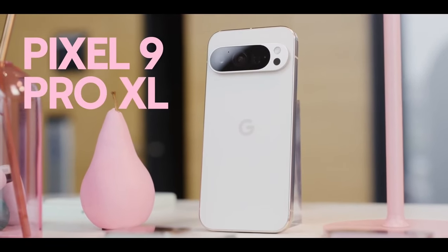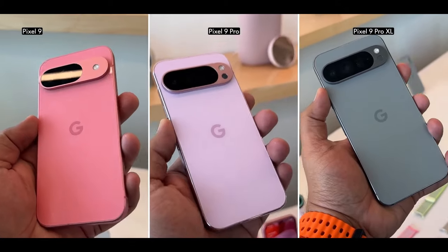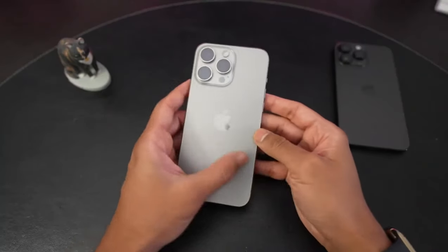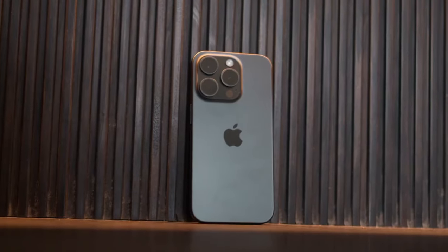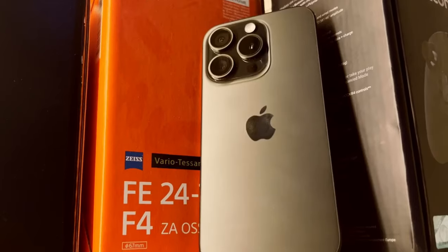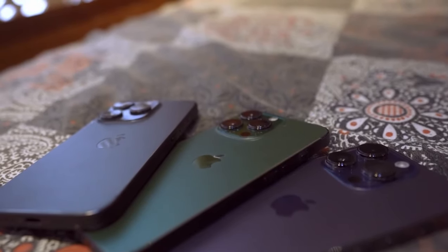Now on to the display. The Pixel 9 Pro XL features a 6.8-inch OLED display with a resolution of 2992 x 1344 pixels. The iPhone 15 Pro Max has a slightly smaller 6.7-inch panel at 2796 x 1206 pixels. The Pixel edges out with a higher resolution and a brighter screen, especially for HDR content, topping out at a peak brightness of 3,000 nits compared to the iPhone's 2,000 nits. Both displays feature smooth 120Hz refresh rates, but if you want that extra brightness and clarity, the Pixel 9 Pro XL takes the win.